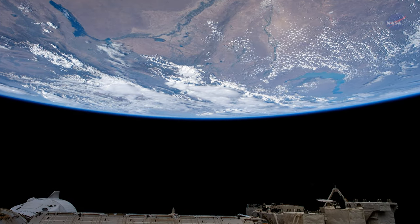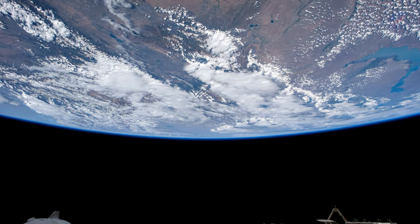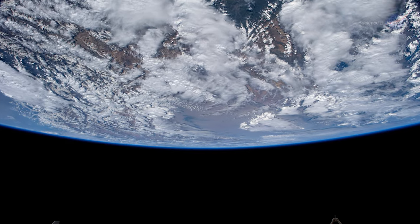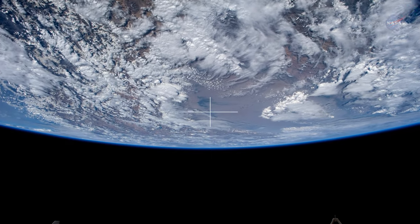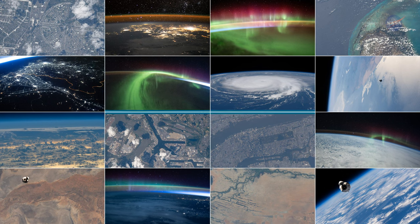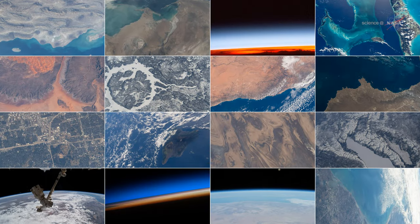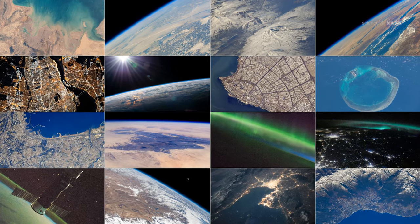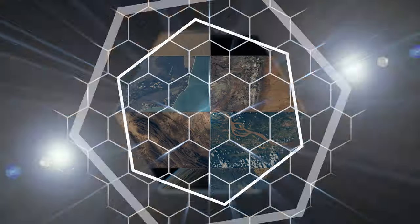Astronauts often say the most remarkable thing about seeing Earth from the space station is viewing our planet across climate zones and continents without borders drawn on a map. Fortunately for those of us still on the ground, their photographic skills allow us to see what they see, now and over decades of time, benefiting all of us in multiple ways.